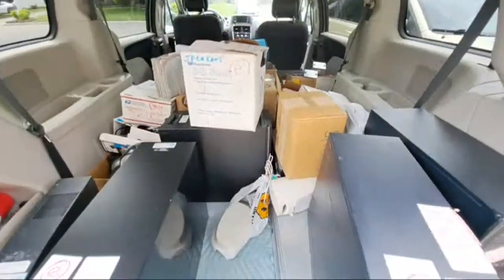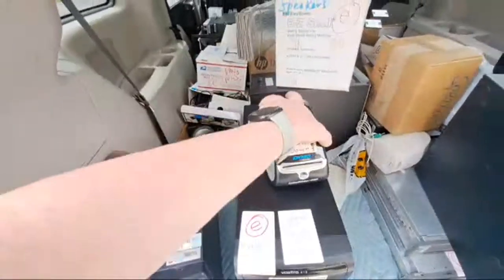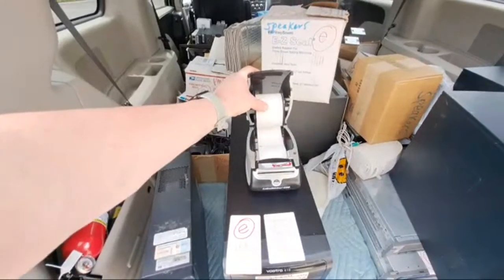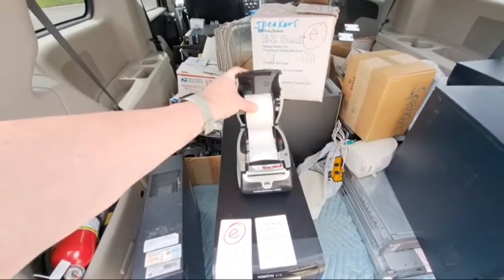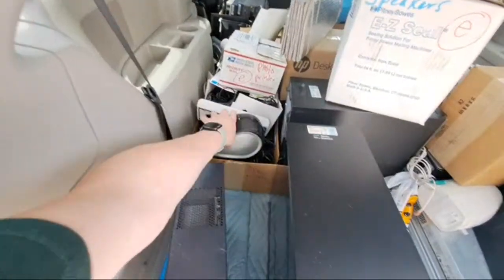I got a bunch of speakers. This right here is, I think, another i7. I got some of these really cool Dymo printers. These are really nice for printing labels, like shipping labels and things like that. Definitely be using those. I got a whole boatload of them there.